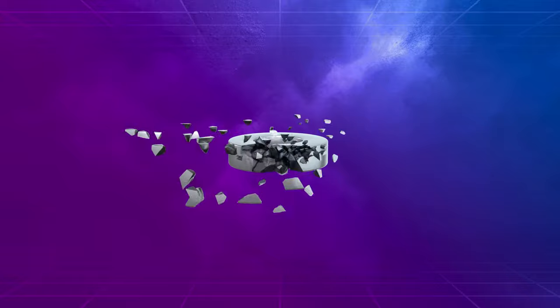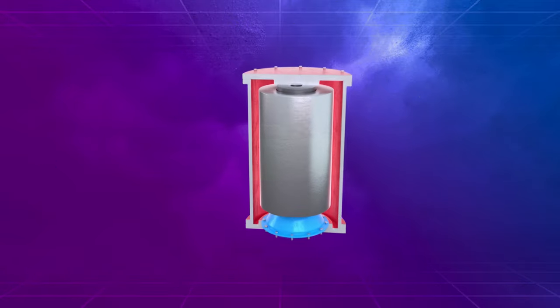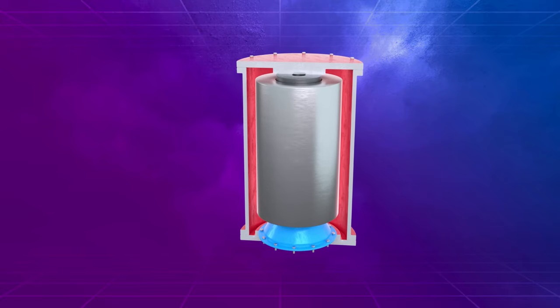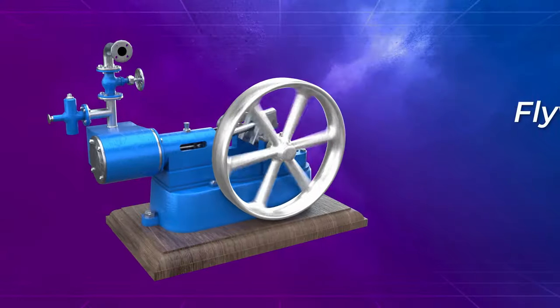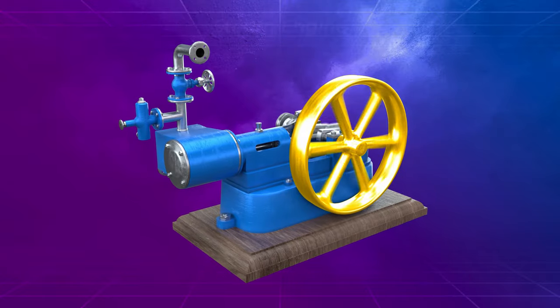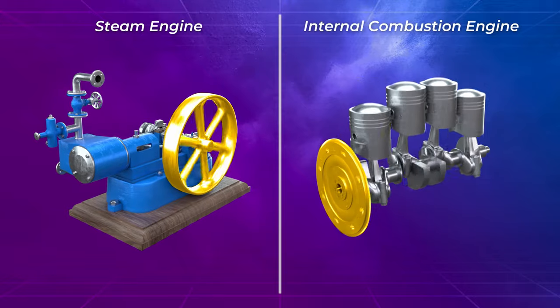The maximum operating speed of a flywheel is limited by the material strength of the flywheel rotor. Since the late 20th century, the modern flywheel developed expressly for energy storage — known as Flywheel Energy Storage Systems, or FESS — has been mostly used. Flywheel shapes range from the wagon wheel configuration found in stationary steam engines to the mass-produced discs found in internal combustion engines.